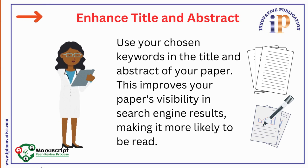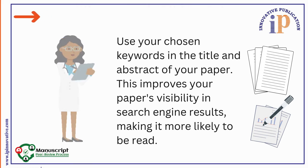6. Enhance Title and Abstract. Use your chosen keywords in the title and abstract of your paper. This improves your paper's visibility in search engine results, making it more likely to be found.